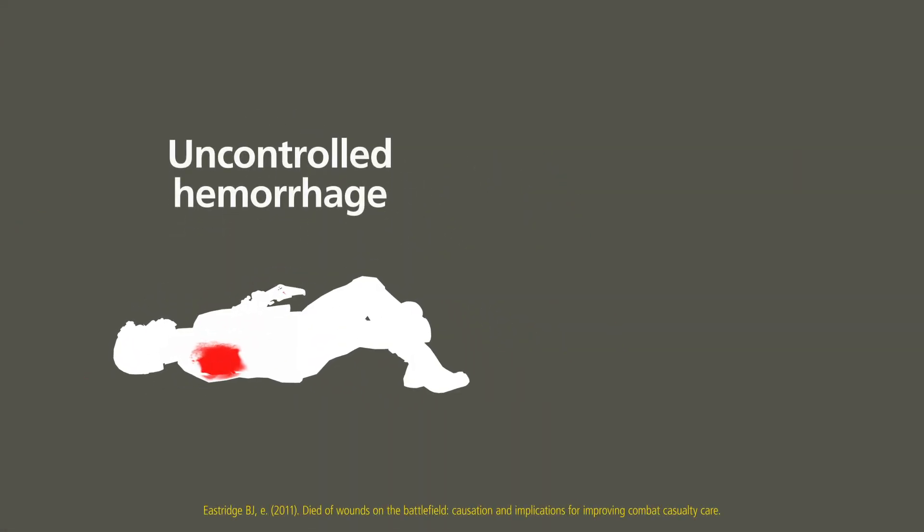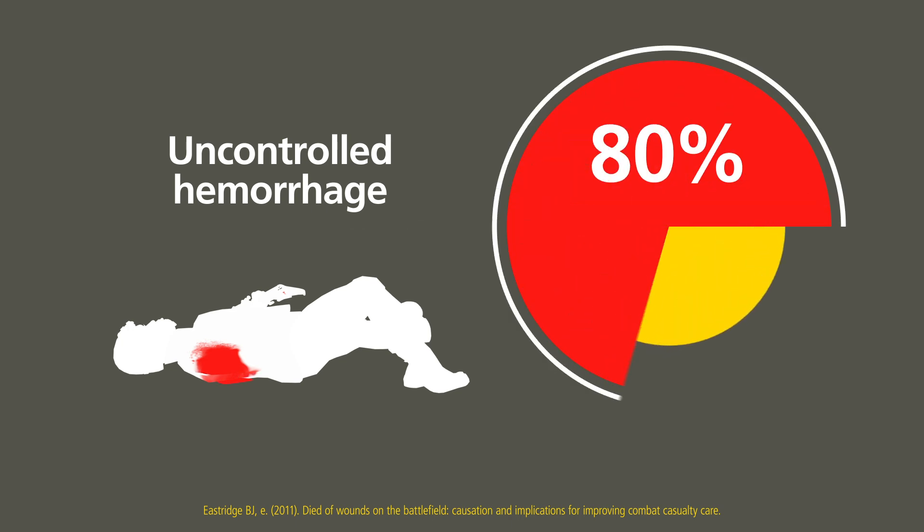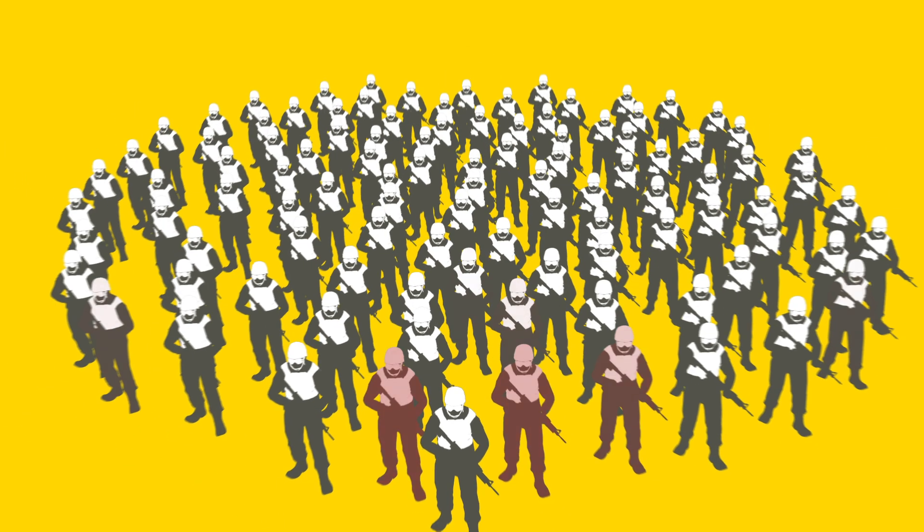Uncontrolled hemorrhage remains the main cause of death on the modern battlefield. 80% of preventable battlefield deaths are due to bleeding, consistent in studies from recent conflicts in Iraq and Afghanistan. Since those conflicts, servicemen have been issued with better ballistic protection, but hemorrhage still accounts for a large proportion of potentially preventable deaths.